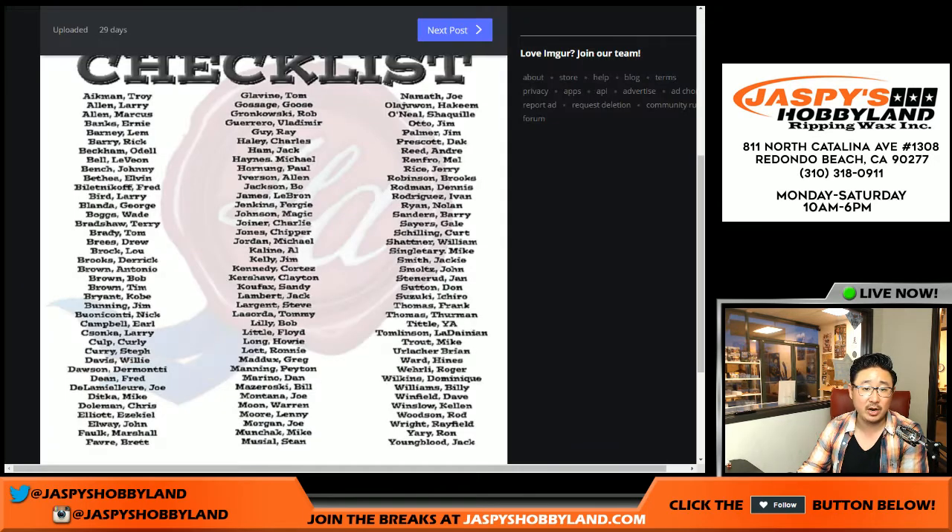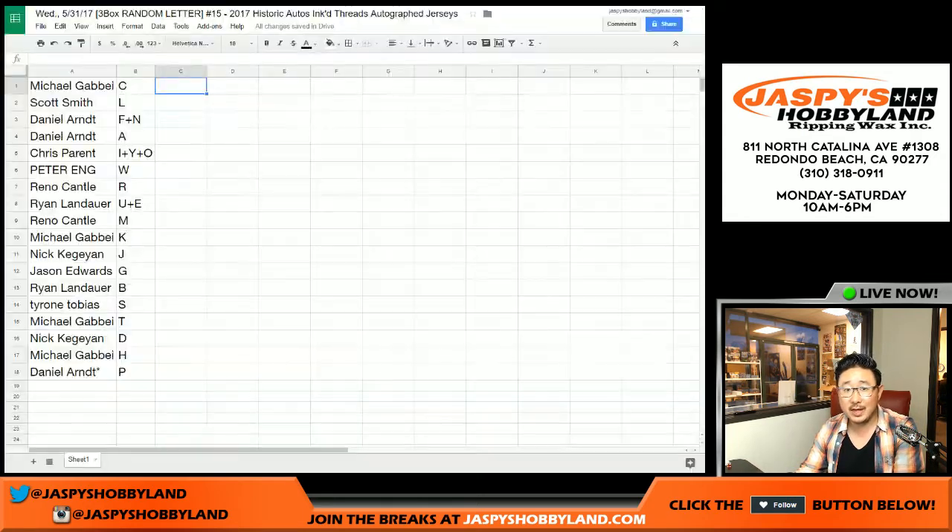Here is a checklist right here. I'll drop this into the chat. Now there are some players that aren't on this checklist, but this is the bulk of the players in this break. So with that being said, feel free to trade if you'd like. When we come back we're going to see if there's any trades and then the break. Stick around.